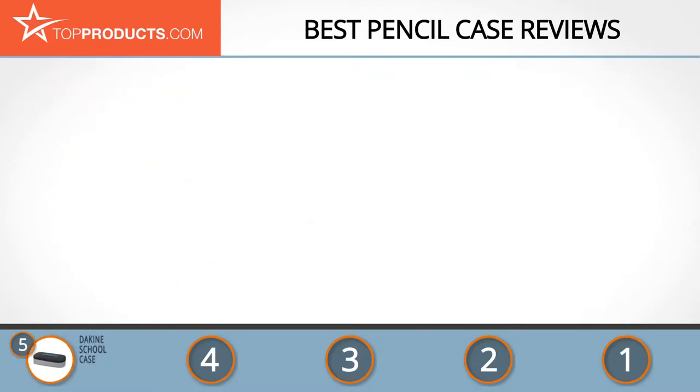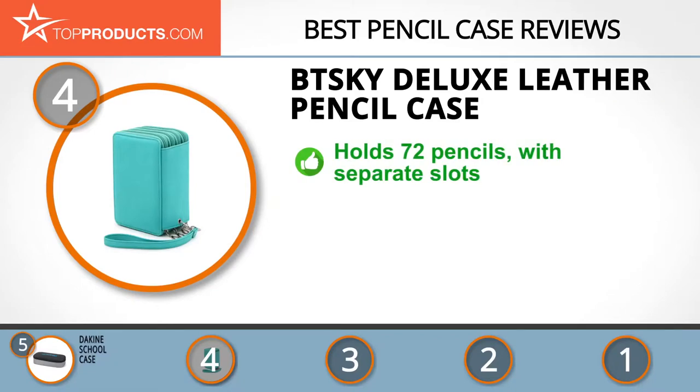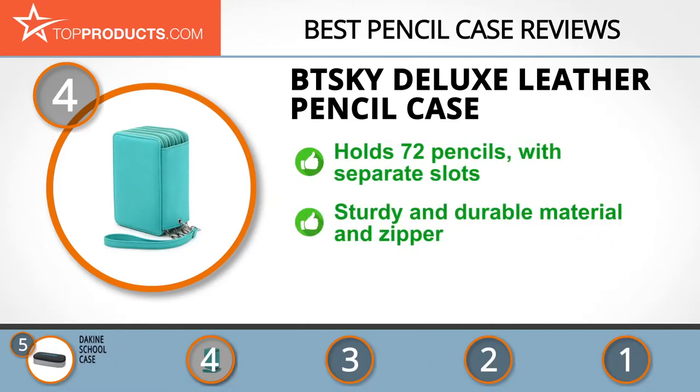Next on our list at number four is the BT Sky Deluxe Leather Pencil Case. BT Sky strives to keep improving on its products, ensuring that they are up-to-date and top tier so that customers can get only the best for their homes and gardens. Get the color you need at a glance when you organize your colored pencils with its deluxe leather pencil case.